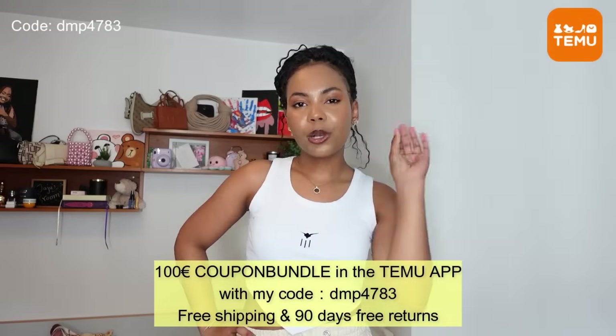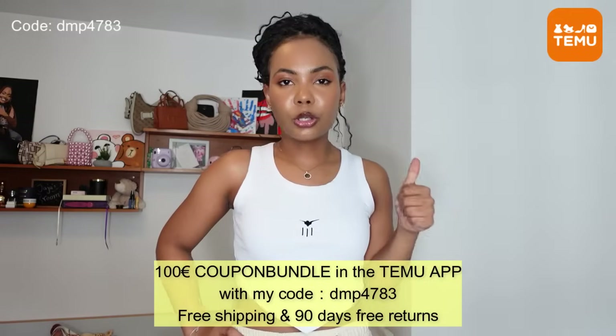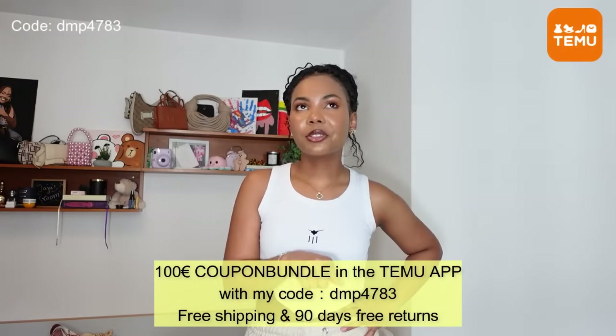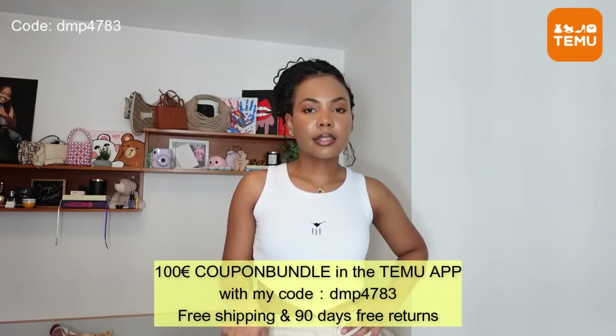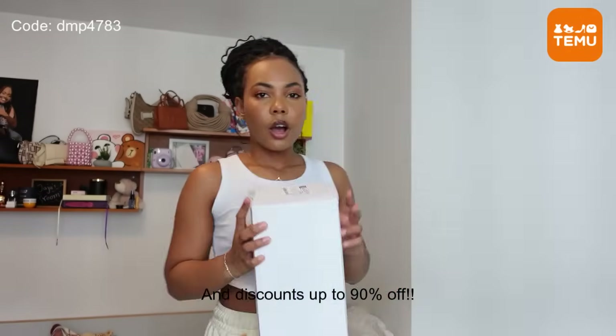One thing about Temu — they literally have everything. My favorite part is I can go and shop for clothes and shop for kitchen appliances at the same time. Their prices are so affordable it's ridiculous; sometimes I look at the prices and I'm just like, how? All the links and details will be in my description box below. Download the app using the link below because you can literally stand a chance of winning a 100 euro voucher!